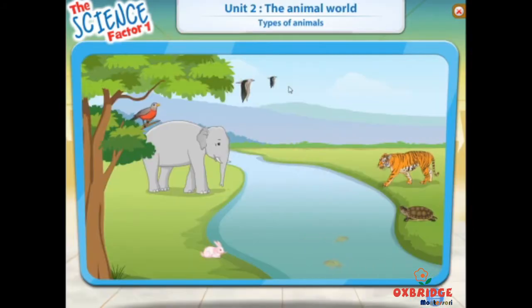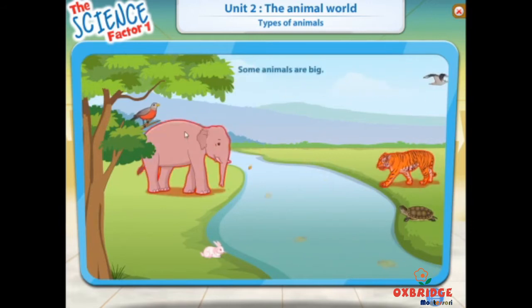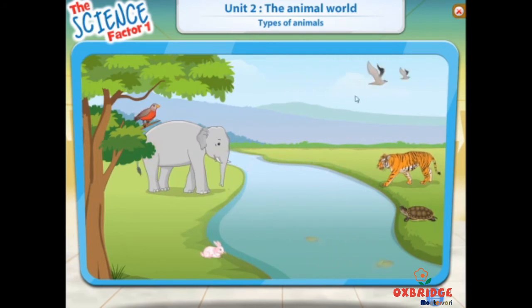Our world has different types of animals. Some animals are big and some are small. Some animals live on land, some in water, and some spend most of their time in the air. Some animals spend time in water as well as on land. Click on any of the animals to know more about their types.